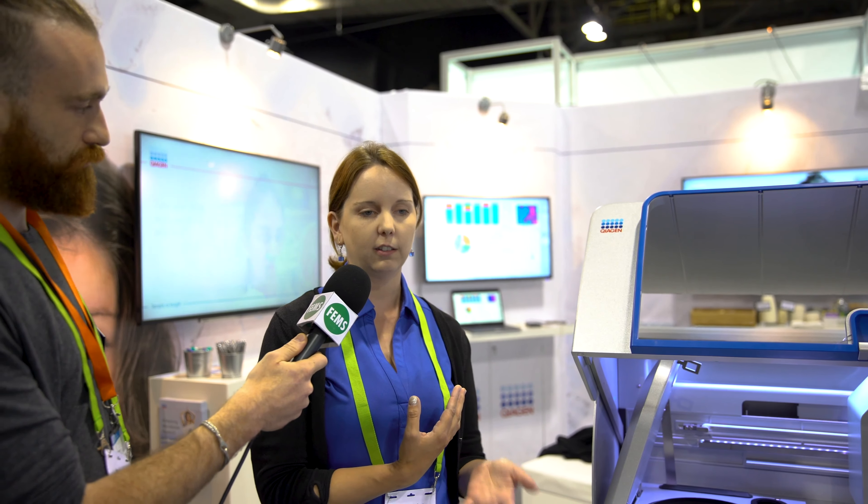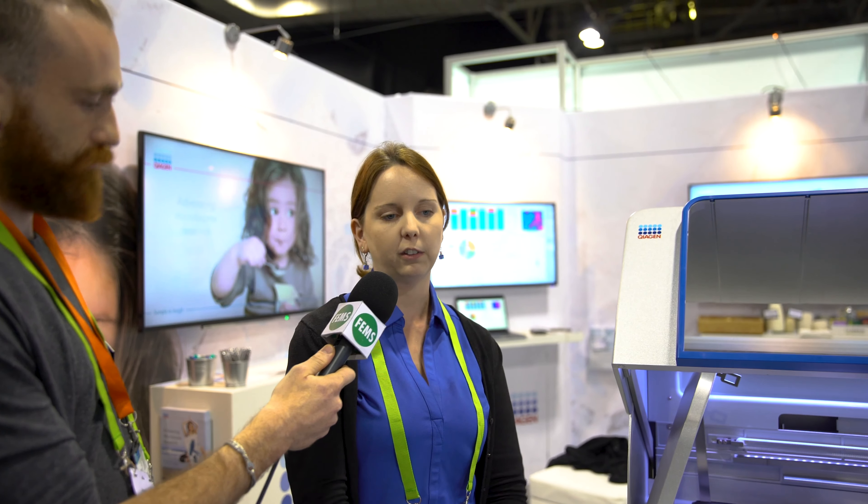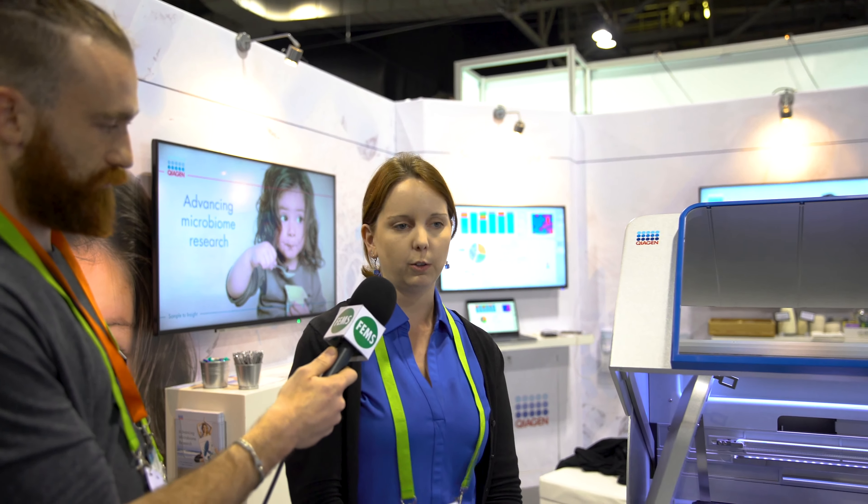Have you had some good interactions with different researchers at the booth? Yes, very good. It's great to see them in person and hear what challenges they're facing, and to make sure everyone's aware of some of the newest products we have that can help them in their microbiome research.